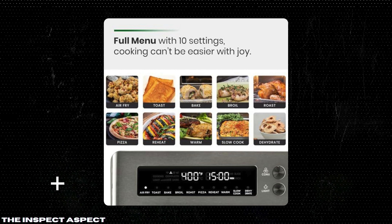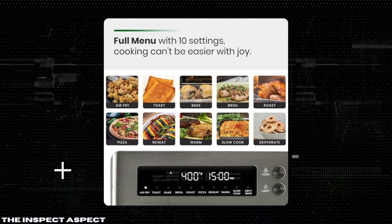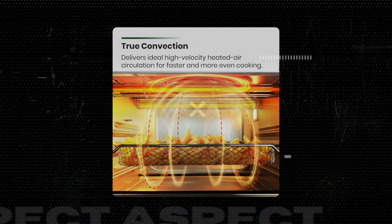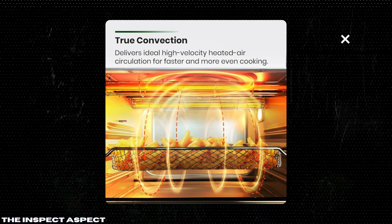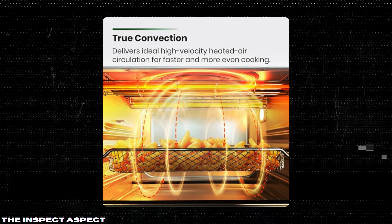Healthy Cooking: The air fry function reduces fat by up to 75%, making it a guilt-free alternative to traditional frying. Enjoy your favorite fried foods without compromising on taste or texture.